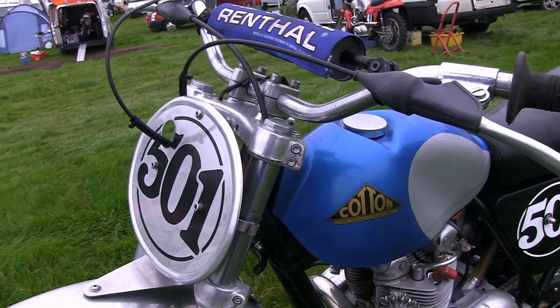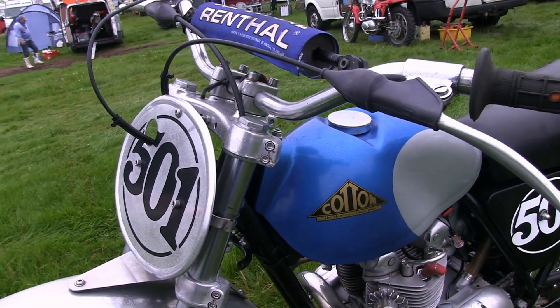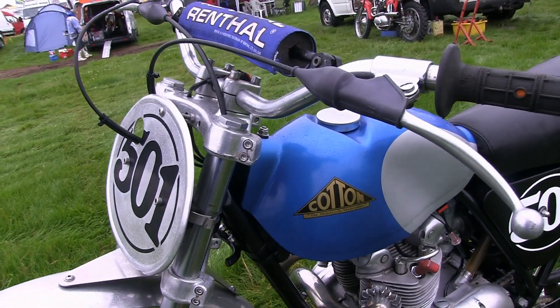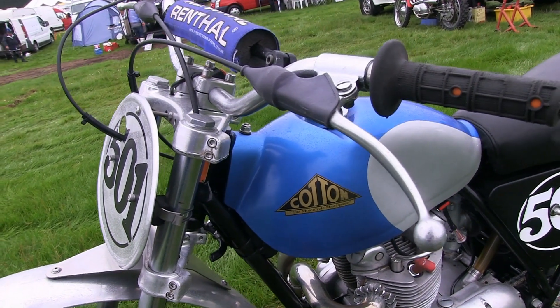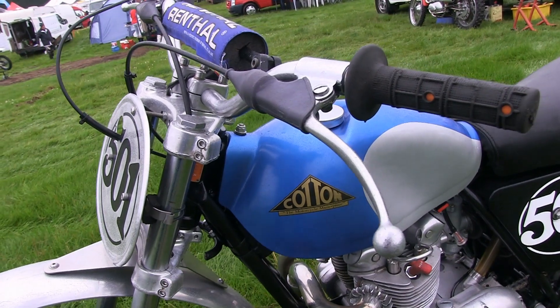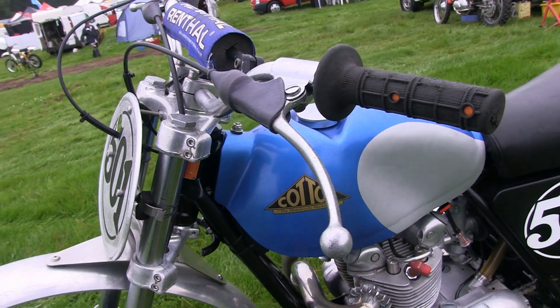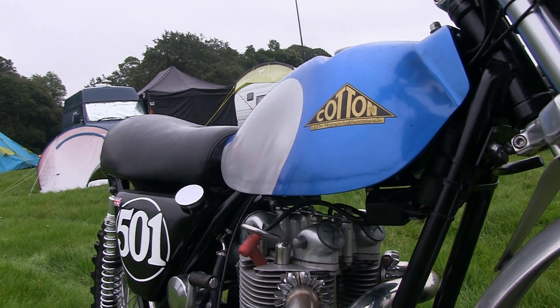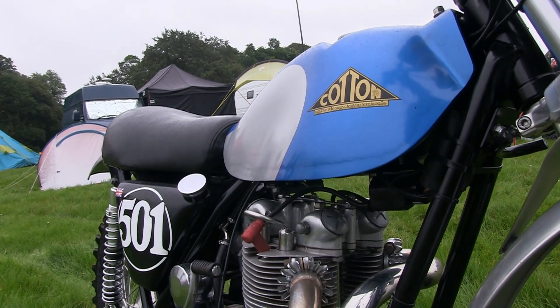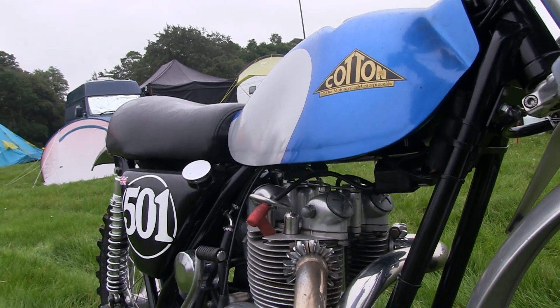For me, as classic dirt bikes go, this is a personal favourite of mine. Whether it's this lovely blue and silver fuel tank with the Triumph engine, I don't know — it's just the whole aesthetic look of the bike. It just looks right to me, and that's a very nice little old classic racer.